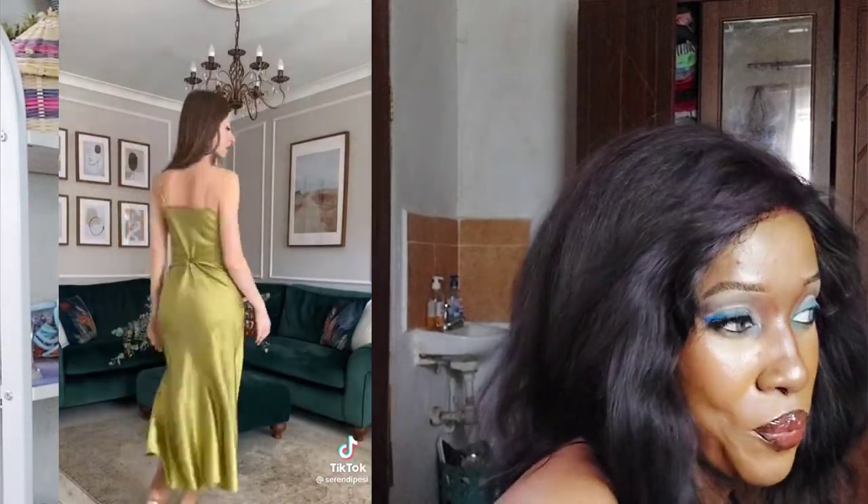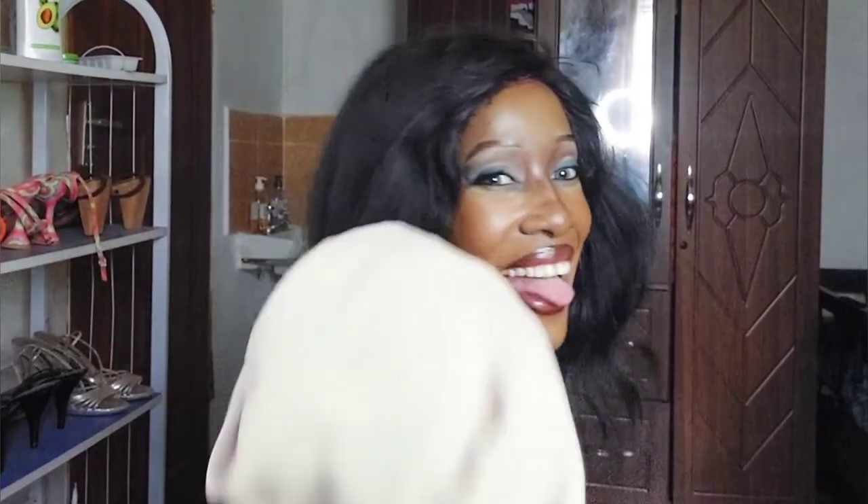I'm just going to show you exactly how it looks right here because I am blown away. This is the last hack, the one that you're going to see right here, and I really really want to test it.